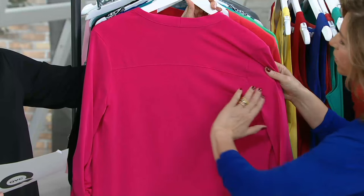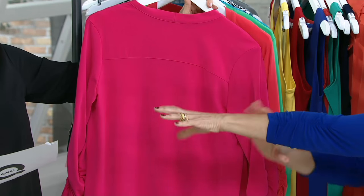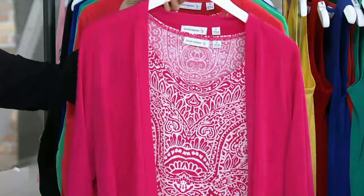It is this beautiful yoke that goes around, so that's really figure-flattering. And then we do the ruching at the sleeves, so it's almost like you're zhuzhing up your sleeve, but they stay that way. It just makes it a little bit more feminine. Now you can pick your colors, because it's an awesome set.